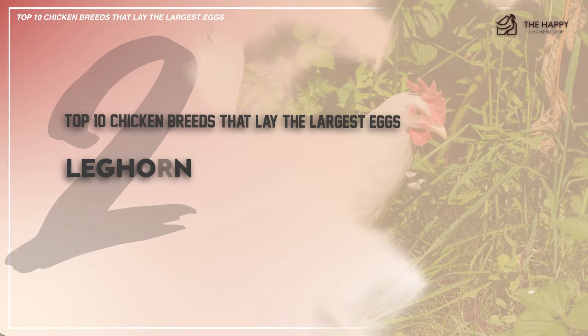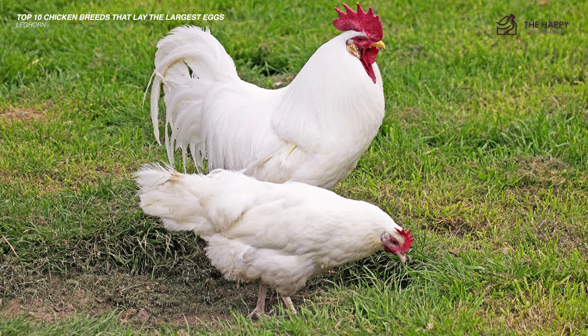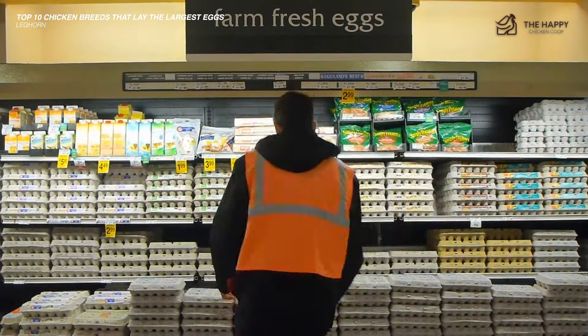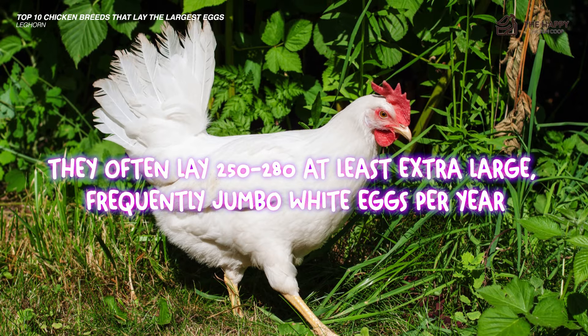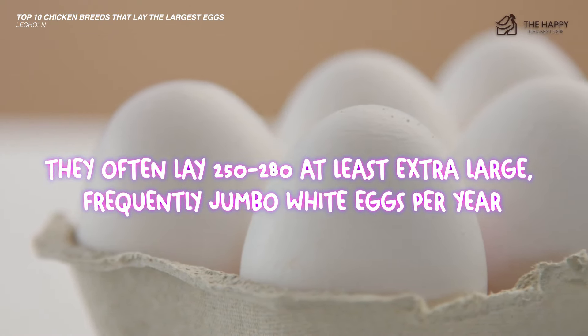The second on the list is the Leghorn. Sticking with the jumbo white egg category, the Leghorn is a good choice for egg laying size and quantity. Most of the eggs in grocery stores are produced by white Leghorns. Depending on the age of the hen, they will often lay 250 to 280, at least, extra large, frequently jumbo white eggs per year.